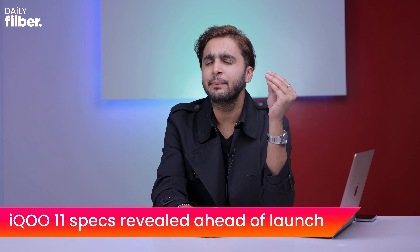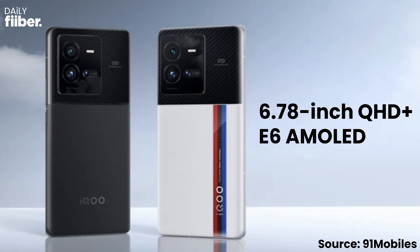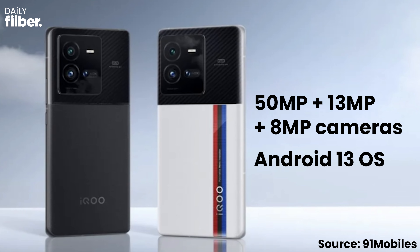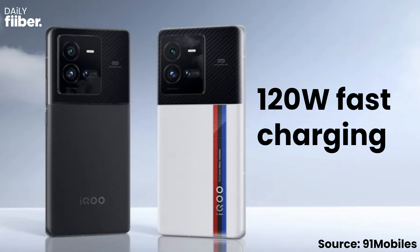A popular tipster has leaked the specifications of the iQOO 11. The iQOO 11 is speculated to launch with a 6.7-inch QHD+ 120Hz display — an E6 AMOLED panel, which is brighter than E5, offers better color reproduction, and is more power efficient. The processor on board will be the Snapdragon 8 Gen 2. There will also be a 50 megapixel triple camera setup, Android 13, a 5000mAh battery, and 120W fast charging. Two color options are expected: Isle of Man black and a Track Edition with the BMW stripe white color scheme.